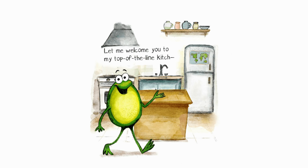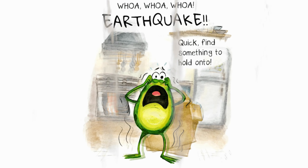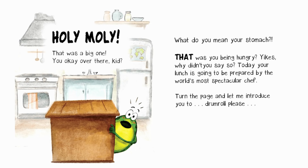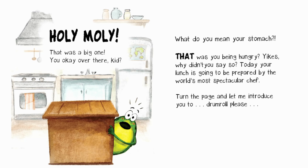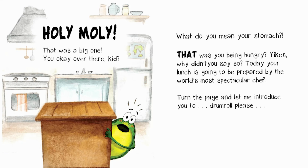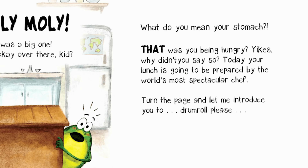Let me welcome you to my top of the line, kid. Whoa, whoa, whoa! Earthquake! Quick, find something to hold on to. Holy moly! That was a big one. You okay over there, kid? What do you mean, your stomach? That was you being hungry? Yikes! Why didn't you say so?